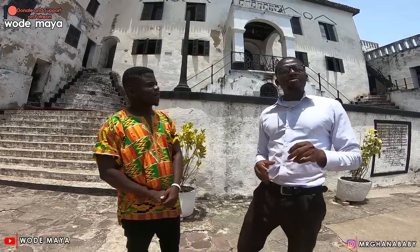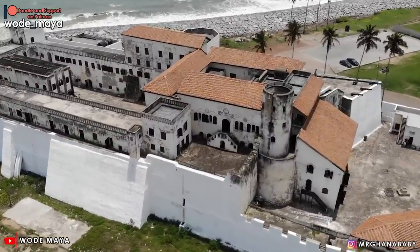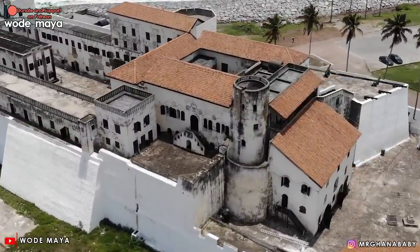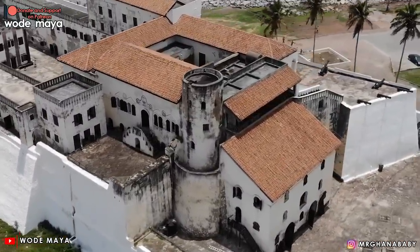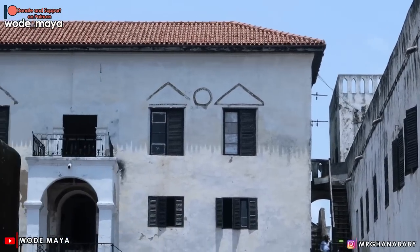We are in Elmina Castle. The Portuguese first arrived in 1471. When they came, they met the then king called Nana Kwamanahansa. Based upon agreements, he released this portion of land for them to put up a temporary structure. The main idea was that they wanted a place to settle and do their business in terms of gold, ivory, spice, and so on.